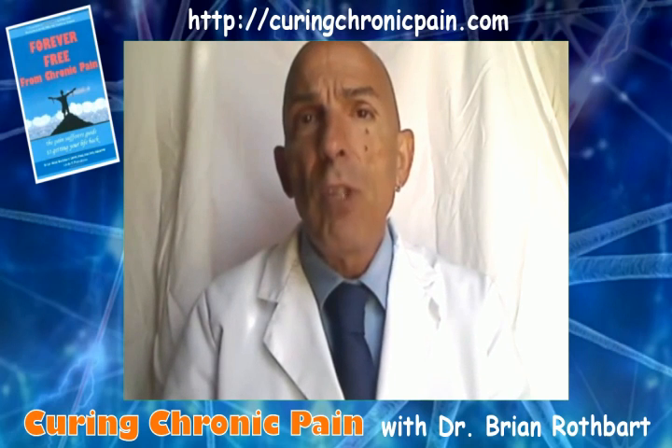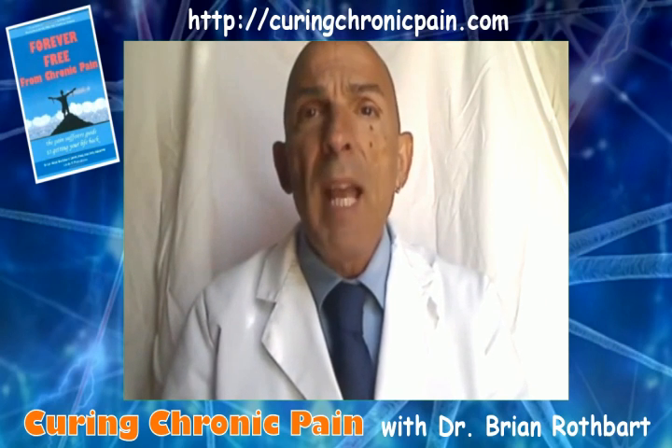Proprioceptive insoles change the body's global posture by sending specific signals from your feet to your brain. Your brain acts on these signals and automatically makes a global correction in your body's posture. I invented Rothbard proprioceptive insoles to change the body's posture in a specific and predetermined fashion in order to eliminate chronic muscle and joint pain. Rothbard proprioceptive insoles are custom designed and fabricated based on the results of extensive computer analyses of your posture.